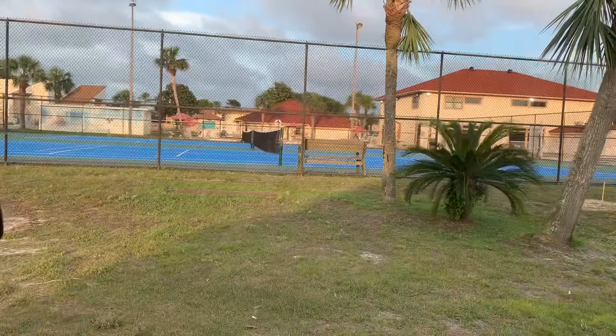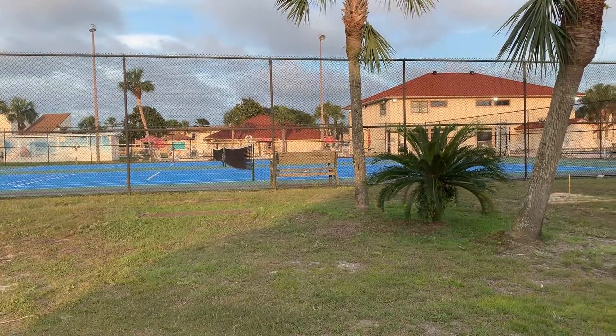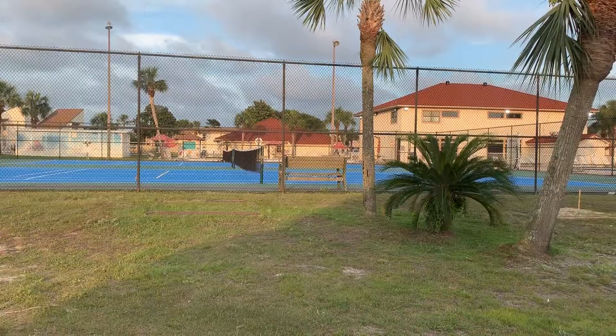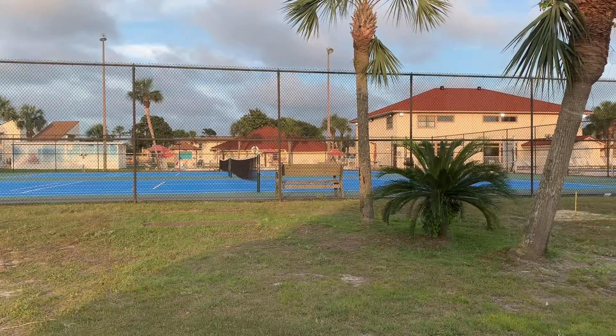I'm sorry about that — that's our seatbelt thing going off. We do wear our seatbelts, we just don't have them on right now. This is the tennis court. There are two tennis courts here. On the other side of the nets is another swimming pool, and on the other side of that pool is the clubhouse.